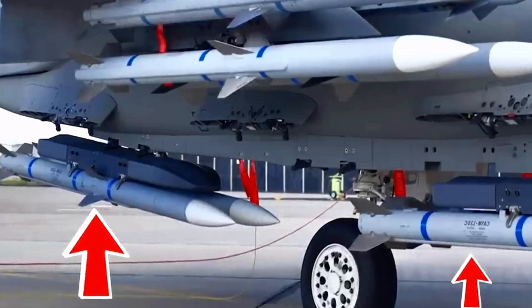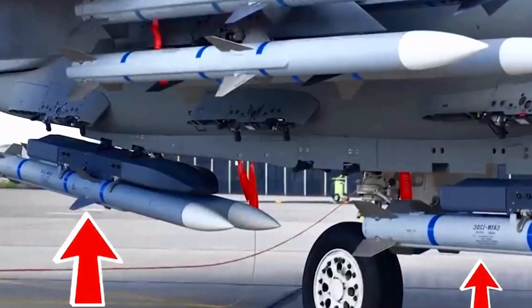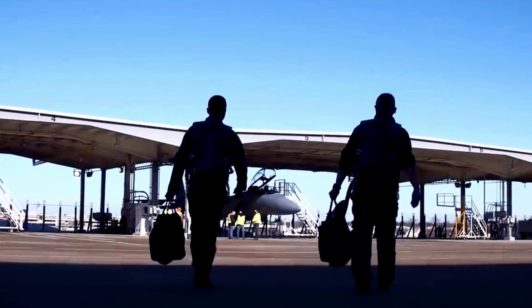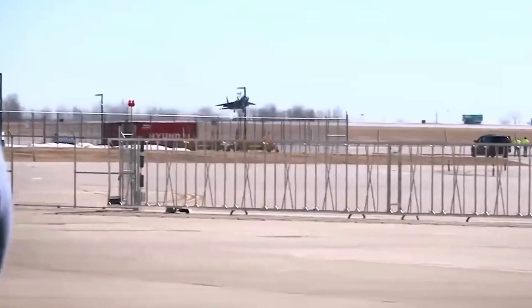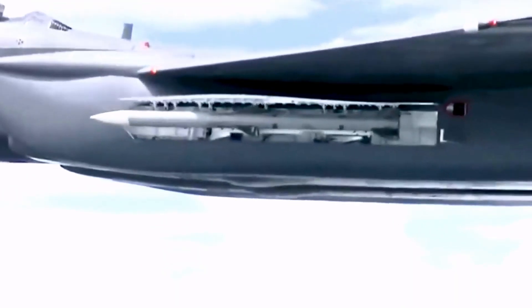Thanks to the advanced missile and bomb ejector rack, the F-15EX has a total of 23 weapon stations, compared to 17 on the older F-15E. In terms of raw capability, the F-15EX flown in the Eglin tests does appear to be the most heavily armed fighter jet of all time. Even assuming a low probability of kill of 50% per AMRAAM missile, the F-15EX, as configured, could knock down at least six enemy fighters.